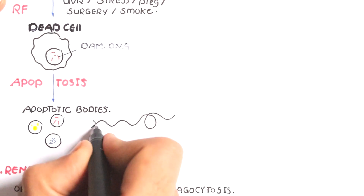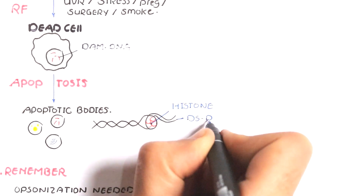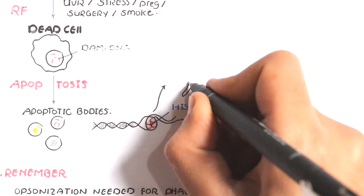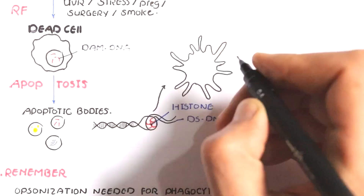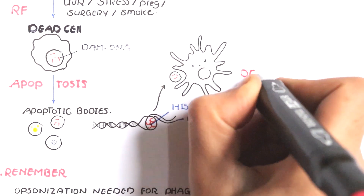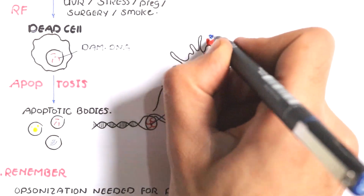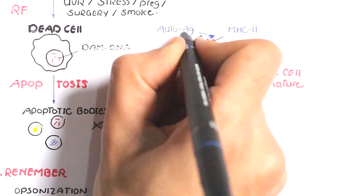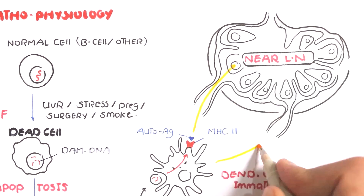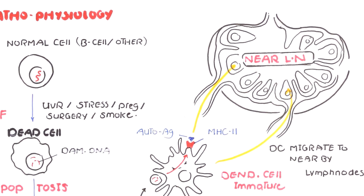So if the apoptotic material is not cleared efficiently, cellular and nuclear material are now exposed to our immune system, which mounts an immune response against our damaged cells. A special type of cell called dendritic cells — a type of antigen-presenting cell — comes to the area of apoptosis or cellular death, engulfs that apoptotic body, and breaks it down to a smaller particle called an auto-antigen. This auto-antigen is then presented on the surface of a molecule called MHC class 2, or major histocompatibility complex type 2. After that, the dendritic cells migrate to nearby lymph nodes to present that auto-antigen to T lymphocytes so as to initiate an immune response.